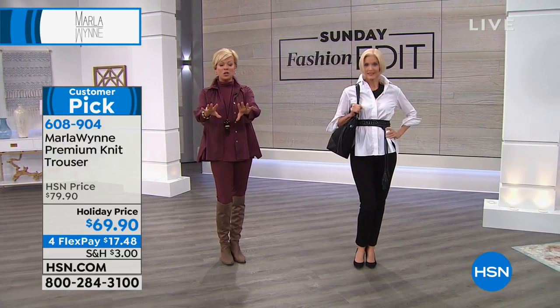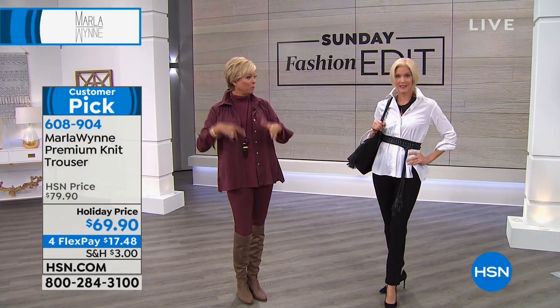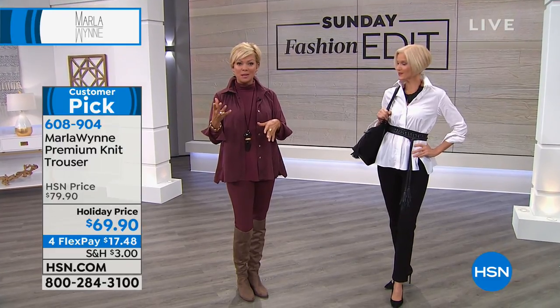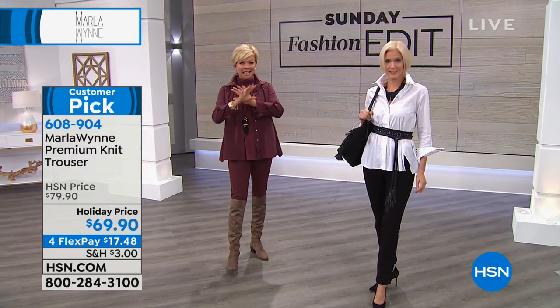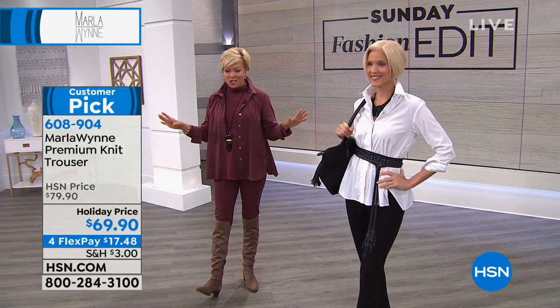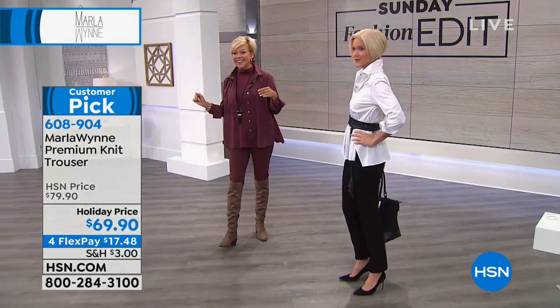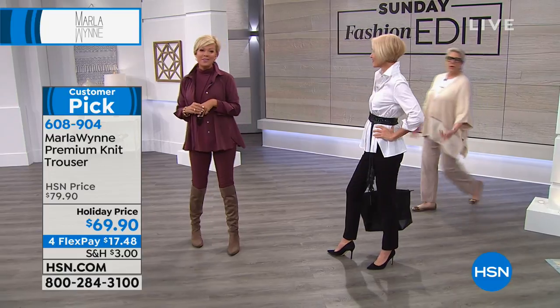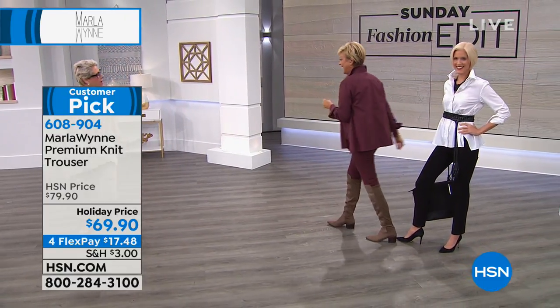Through this segment all of Marla's jewelry is available on hsn.com — we'll pop up item numbers throughout the show so you can really accessorize. Accessorizing with Marla's jewelry is a statement-making moment. Speaking of statement making, she is here because she always has a thing or two to say — come on out, Marla Wynn is joining us on a very, very early Sunday.